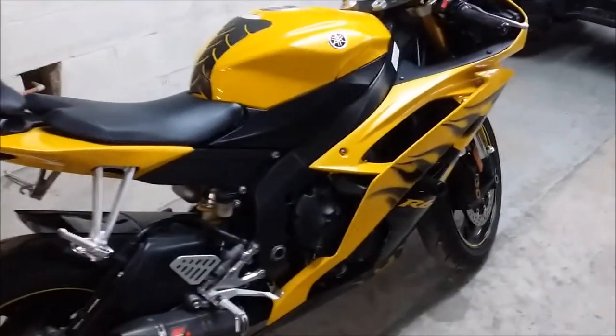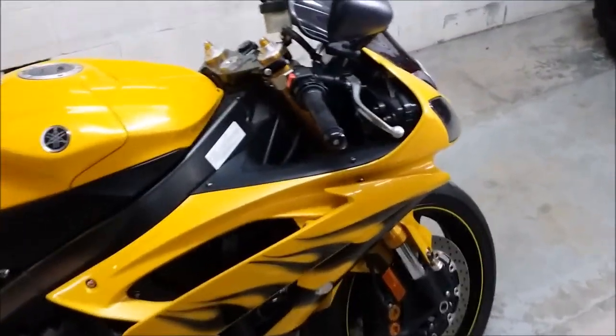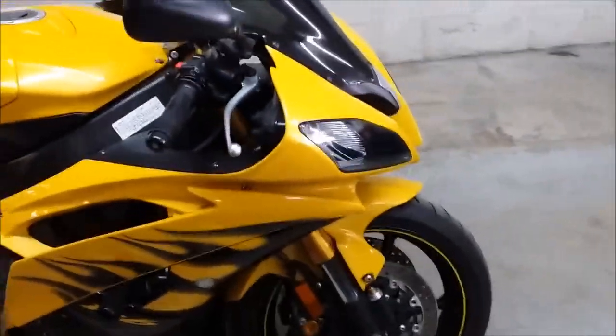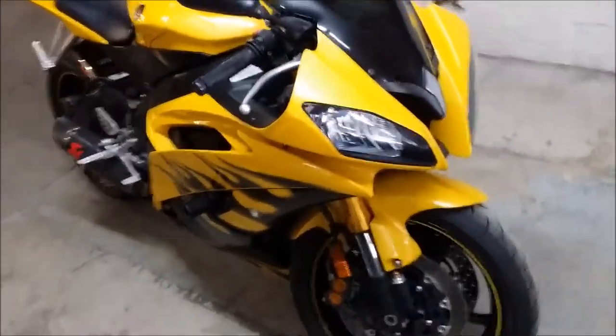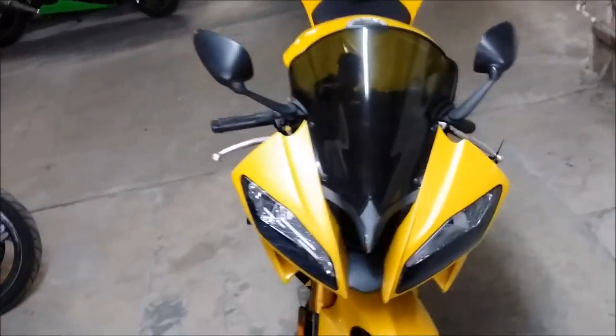Here we have a 2008 used Yamaha R6 crotch rocket for sale in pearl yellow. This is the real deal R6 with a fender eliminator kit, flush mount front turn signals, frame sliders, pin and windshield and more. This is one sharp R6.